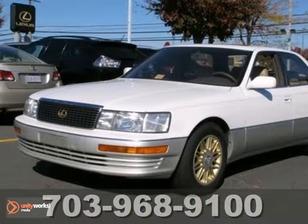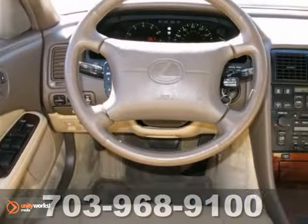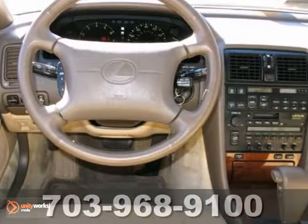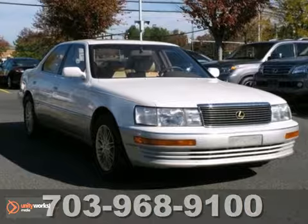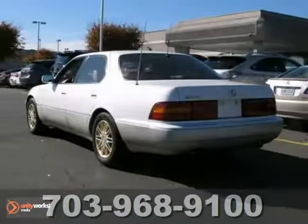We think you'll like this 1994 Lexus LS 400. It features anti-lock brakes, traction control and climate control. It also has power windows and locks, heated leather seats and a power sunroof. Cruise control and fog lights make this Lexus hard to pass up.